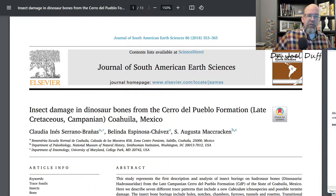We're at the Journal of South American Sciences for this episode of Flood Geology Failures, from a 2018 issue. The paper is on insect damage in dinosaur bones from the Cerro de Pueblo formation of the late Cretaceous in Mexico. Our authors are Claudia Branis from Mexico, Belinda Chavez from the Smithsonian Institute, and Augusta McCracken from the University of Maryland — teaming up to bring us observations from hadrosaur bones found in Mexico.